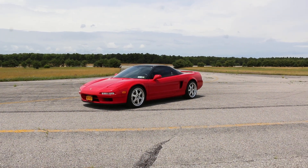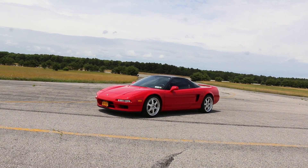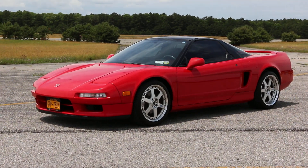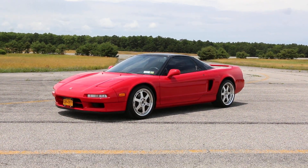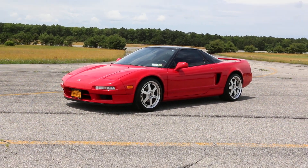Hey guys, thanks for joining us today. Mike here from WeBeAutos. Today we have a gorgeous 1993 Acura NSX — the car everyone wanted as a kid, right? The owner is here to tell us a little bit about it.